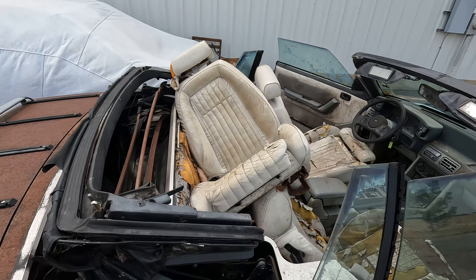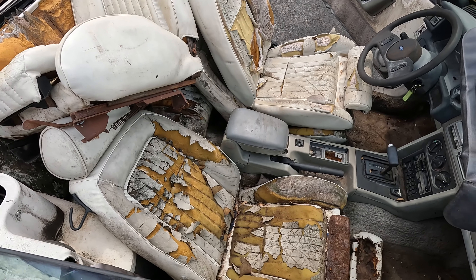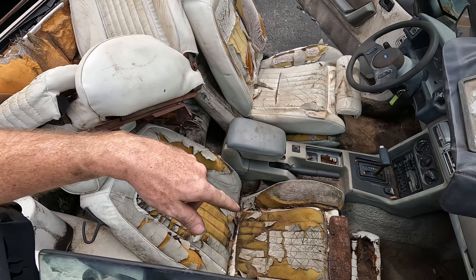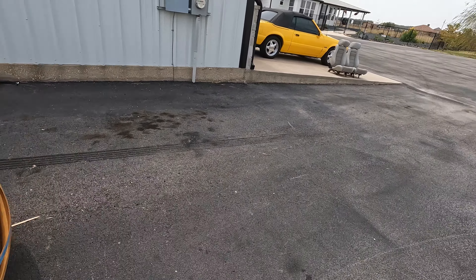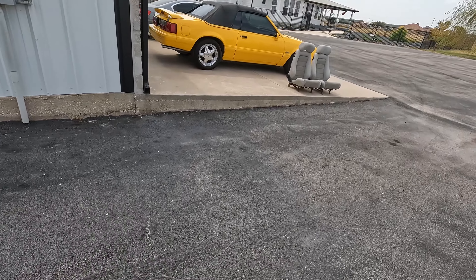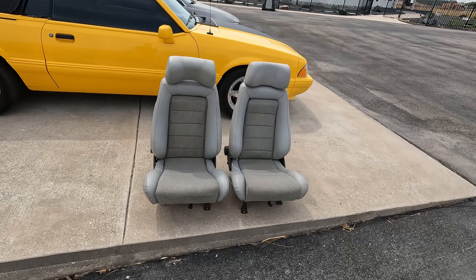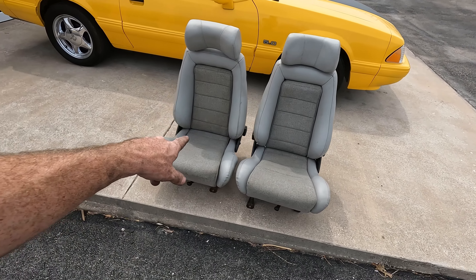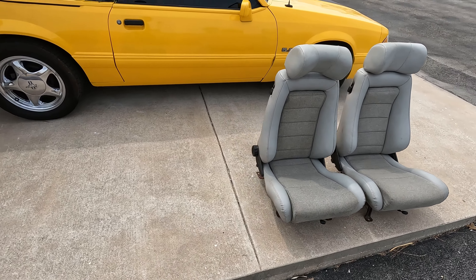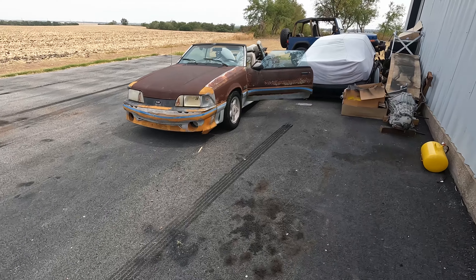He threw in an extra set of seats that were maybe better than what's in here. The one thing that I did score - the seller of the car actually went and picked up for me, which was super nice of them - it was a set of Recaros. So these I'm into for $350. Not bad, right? They should actually look maybe not too bad in here.